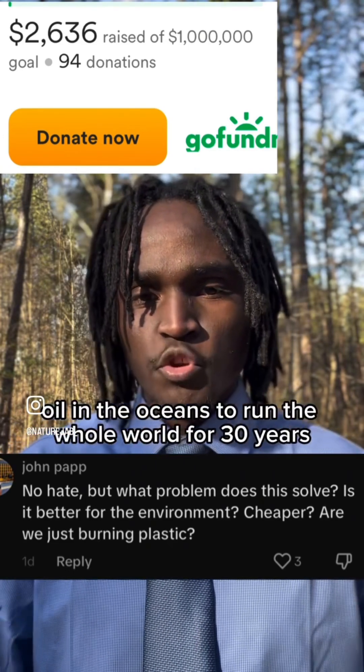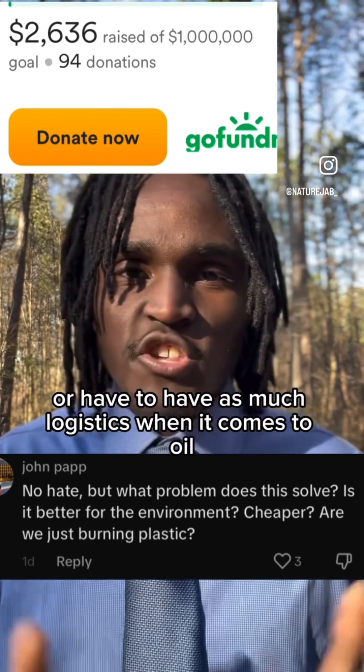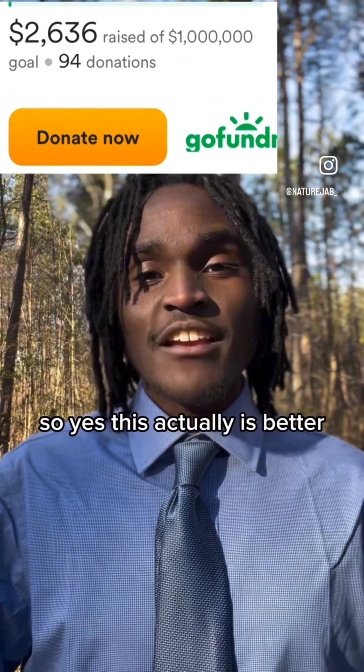There's enough oil in the oceans to run the whole world for 30 years, so we're going to have to import as much oil and deal with as much logistics when it comes to oil. So yes, this actually is better.